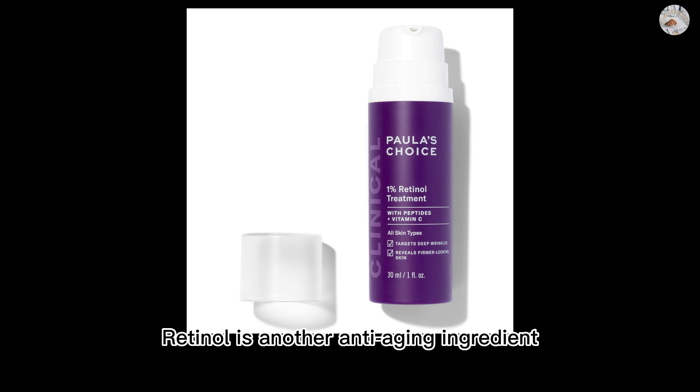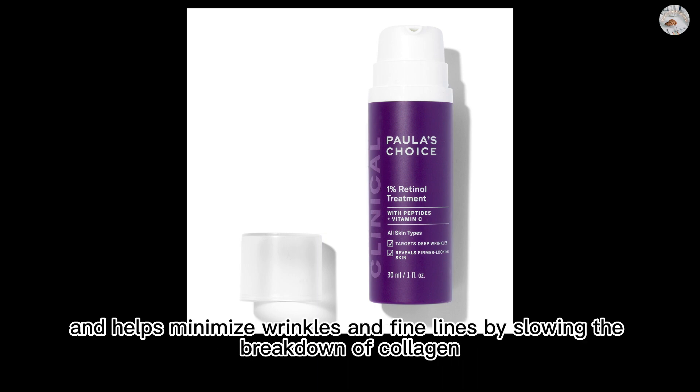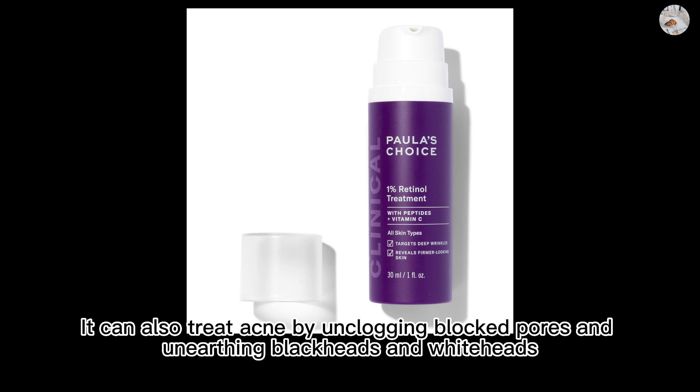Retinol is another anti-aging ingredient. It encourages exfoliation, increases skin cell turnover, and helps minimize wrinkles and fine lines by slowing the breakdown of collagen. It can also treat acne by unclogging blocked pores and unearthing blackheads and whiteheads.